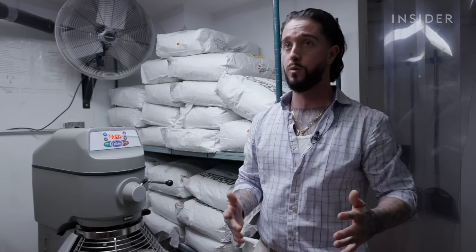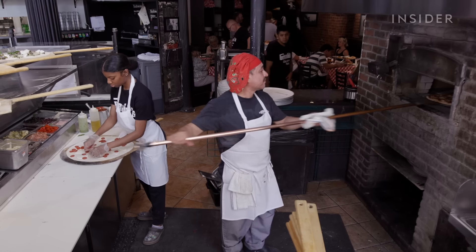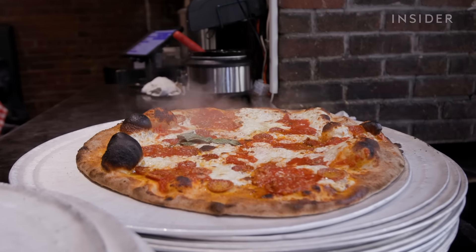the next day, the next week to keep up with the demand at the door. We visited Grimaldi's flagship pizzeria in Brooklyn, New York to see how he makes these pies in such big batches.